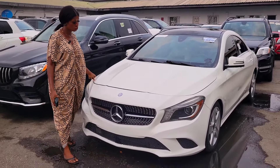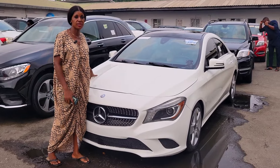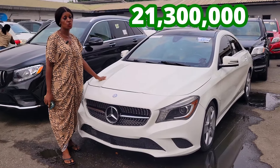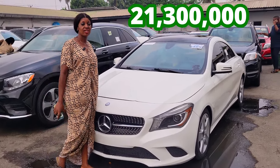This is a foreign use Mercedes CLE 250 4MATIC 2015 model, white color. The price is 21 million three. It's slightly negotiable.